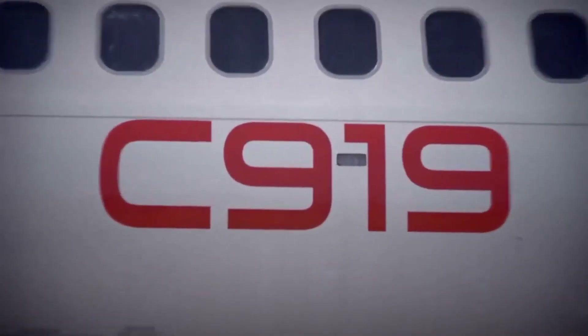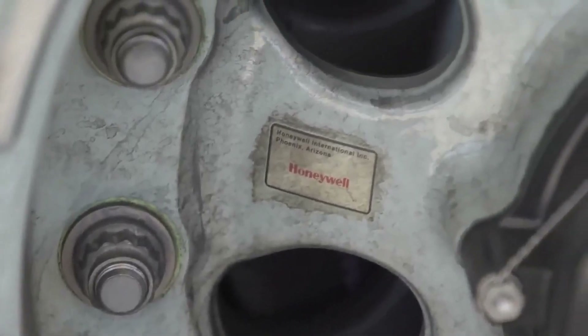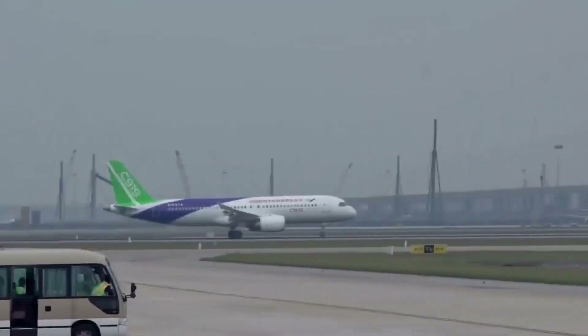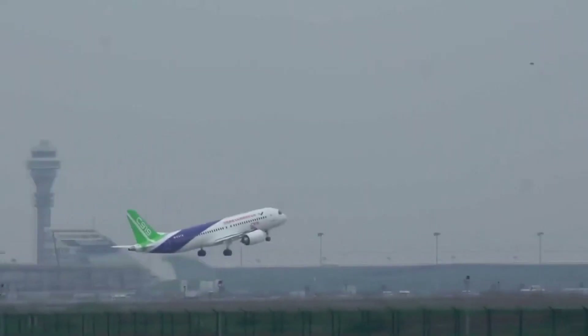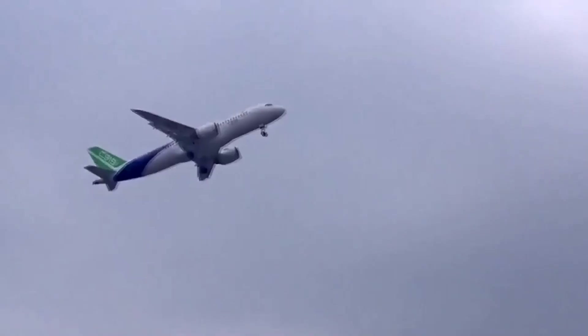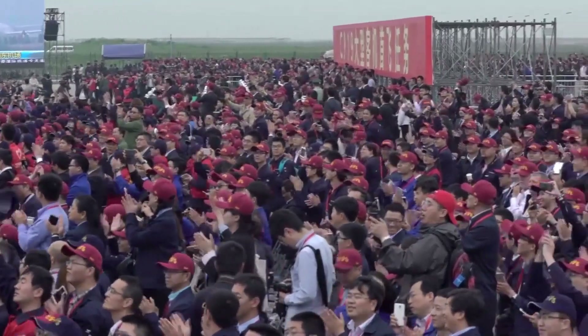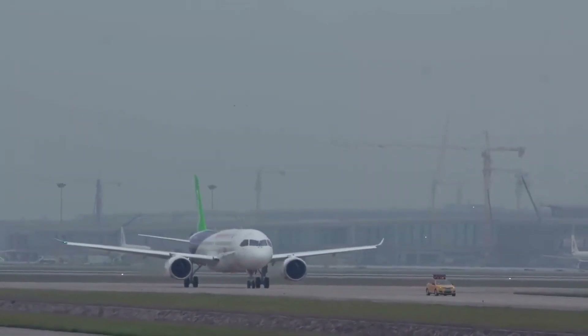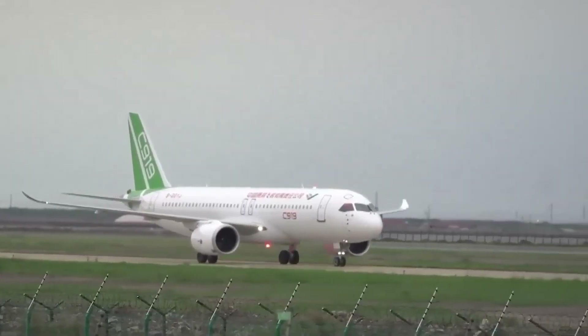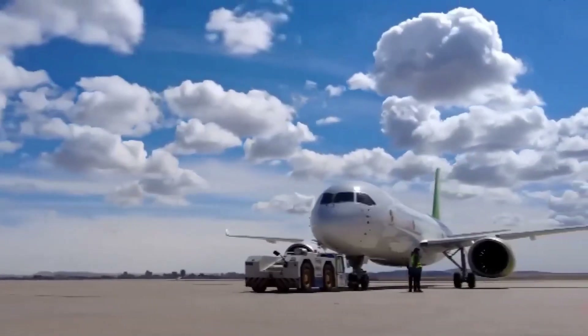In conclusion, the C919 aircraft represents a significant milestone for China's aviation industry. It is a high-quality passenger jet that has the potential to challenge the long-standing duopoly in the narrow-body commercial aircraft market. Despite these challenges, the C919 is a testament to China's growing technological capabilities and ambition to establish itself as a major player in the global aviation industry.